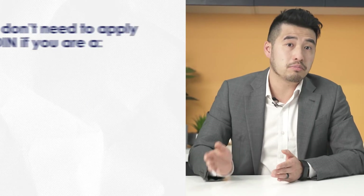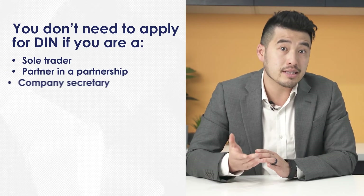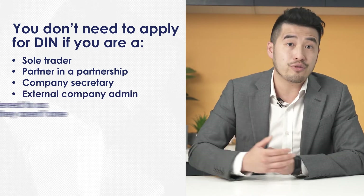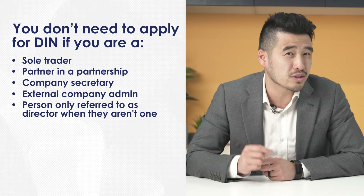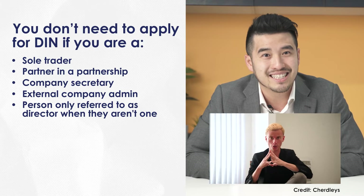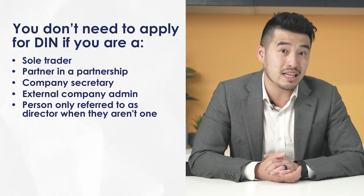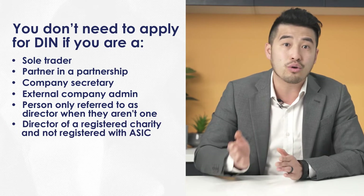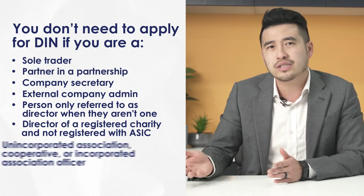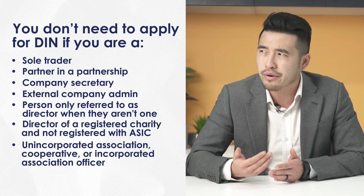You won't need to apply if you are a sole trader, or a partner in a partnership, or a company secretary, or an external company administrator, or a person who is sometimes referred to as a director but not officially appointed — so basically the people on LinkedIn. You are also excluded if you are a director of a registered charity with an organisation type not registered with ASIC, or if you are an officer of a certain unincorporated association, cooperative or incorporated association.